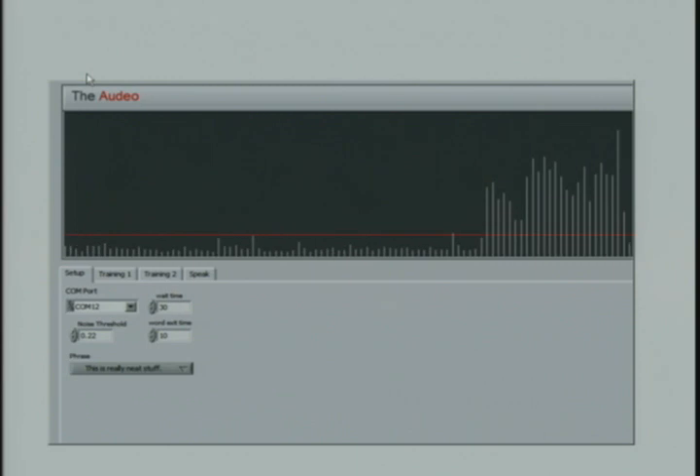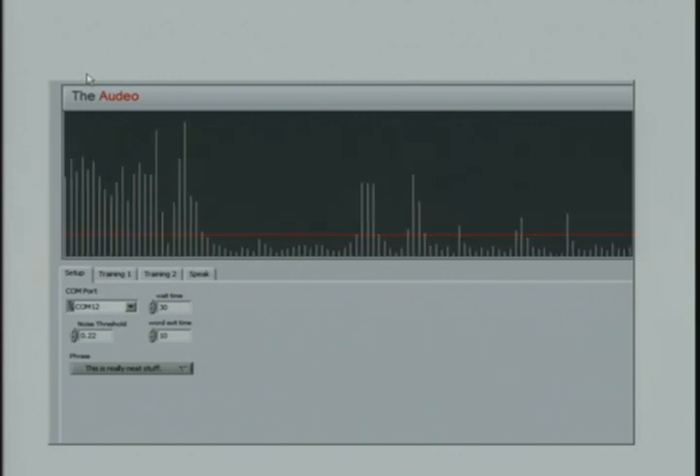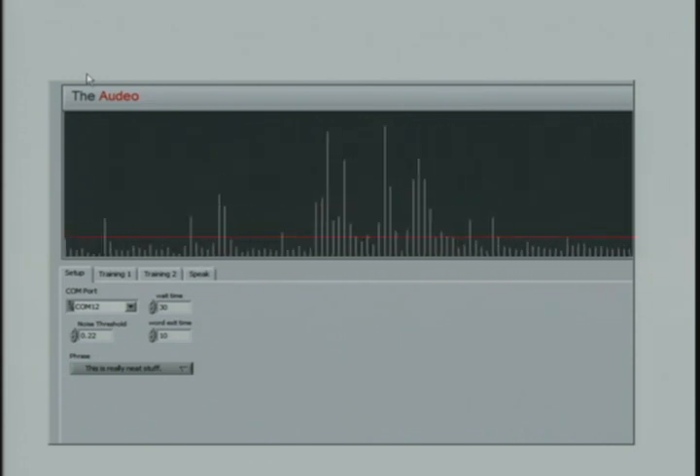The host asks if the graph is showing what they're thinking. The developer clarifies that there needs to be an intent to communicate — when you vocalize, that intent is present, but these signals can also appear whether or not the person actually speaks. The host is invited to give it a try silently.